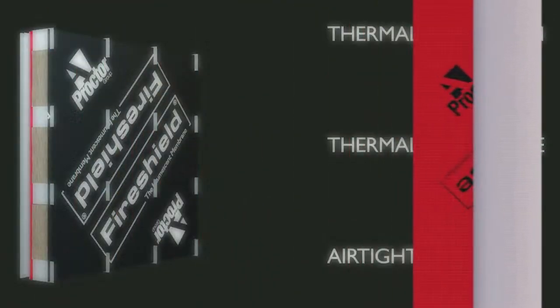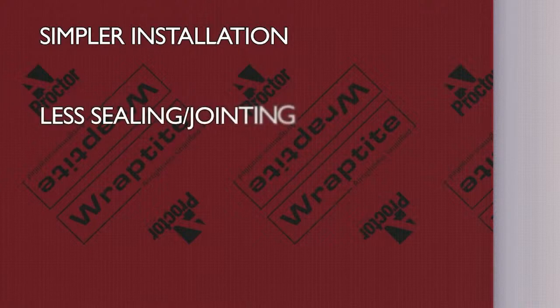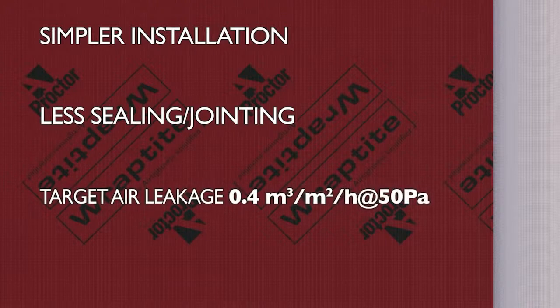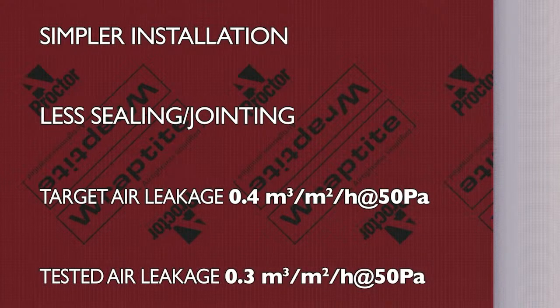In this external location, it's far simpler to install the air barrier to a high standard as there is less sealing and jointing work needed around services and other penetrations. This air barrier allowed the air leakage for the building to exceed the certification requirement, achieving 0.3 metres cubed per square metre per hour at 50 pascals against a target of 0.4. The final air test result equates to an equivalent leakage area of 770 square centimetres — just over one and a quarter sheets of A4 paper.